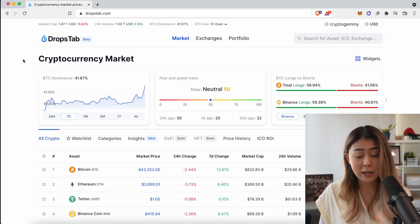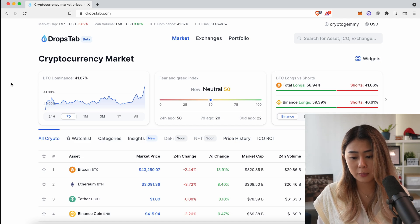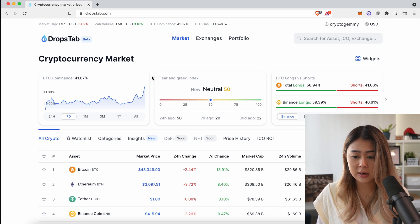Another really good price tracking platform is DropStab. I've been using the site quite a lot recently and I'm aware it may be less popular and most of you probably aren't very familiar with it. So I'm going to hop on my laptop and show you myself. Right now we are on the first page of DropStab — you can find the link in the description box below. The UI actually looks quite similar to CoinMarketCap, but it does offer some unique features.